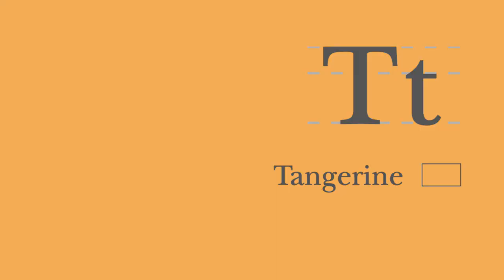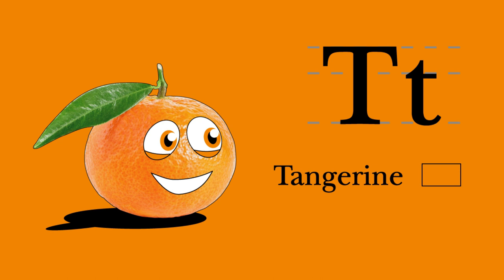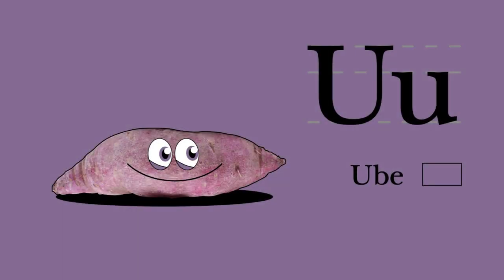T. Tangerine. I begin with T. I'm a juicy citrus fruit — I am vitamin C. Tangerine and trumpet. U. Ube. I begin with a U. I'm rich in potassium and I'm a pretty purple too. Ube and ukulele.